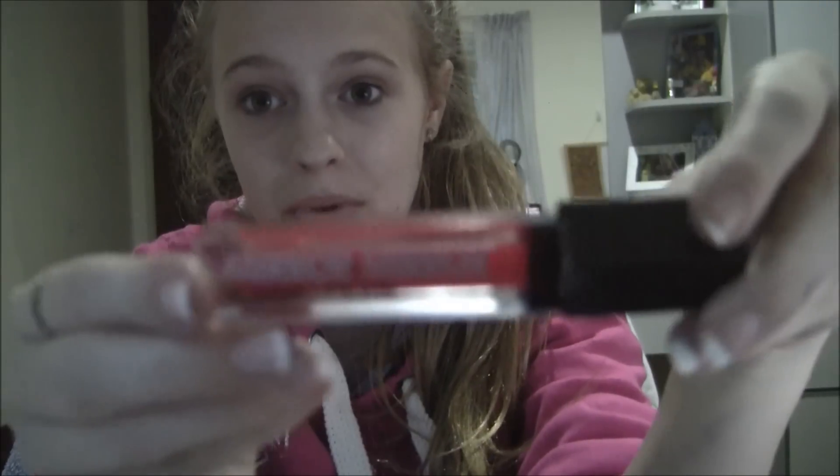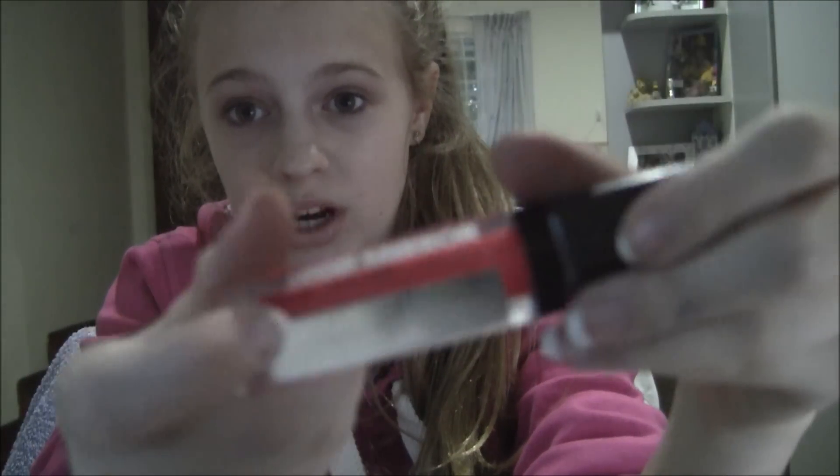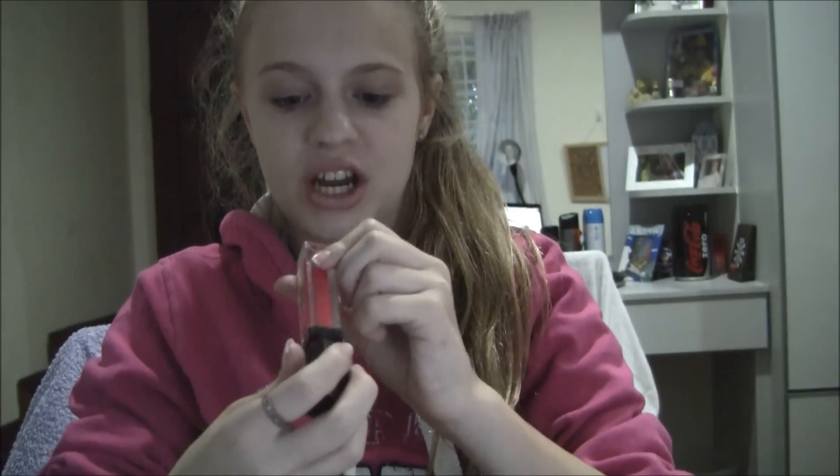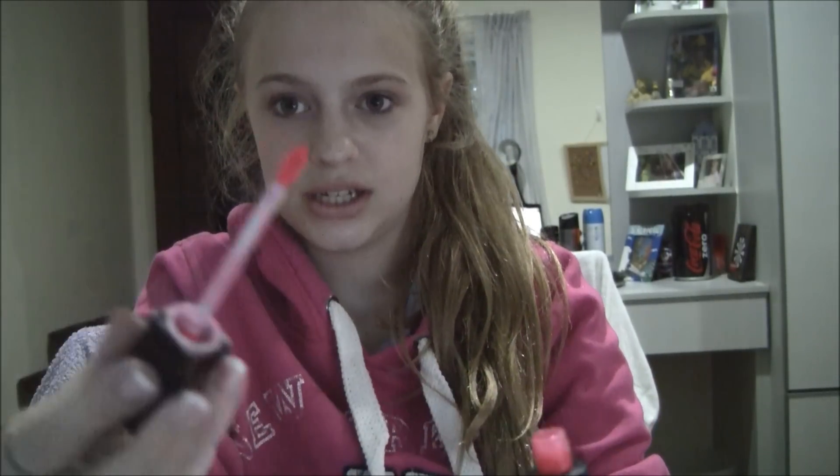The next one is from Primark, so it's very cheap. It's called Mirror Mirror High Shine Lip Gloss and it comes with a mirror, which is cool. It's just this neon pink color, like here. This is the one I pair with the Barry M nude lipstick — I put the Barry M on and then put this on top, because sometimes the Barry M can be quite nude. And together it makes a really pretty color that I love. This one is quite liquidy, but again it's really cheap.